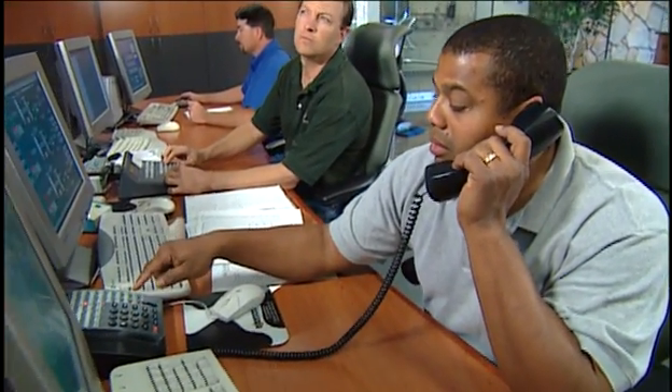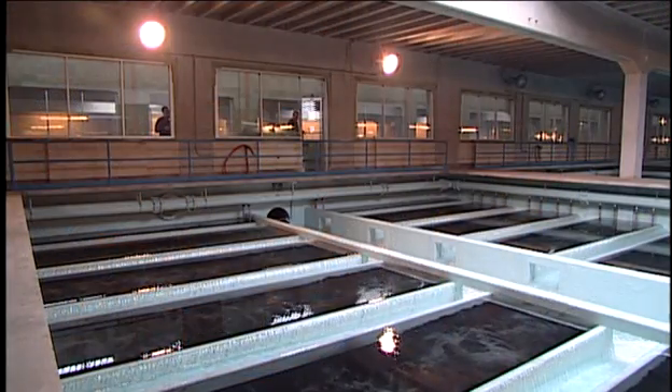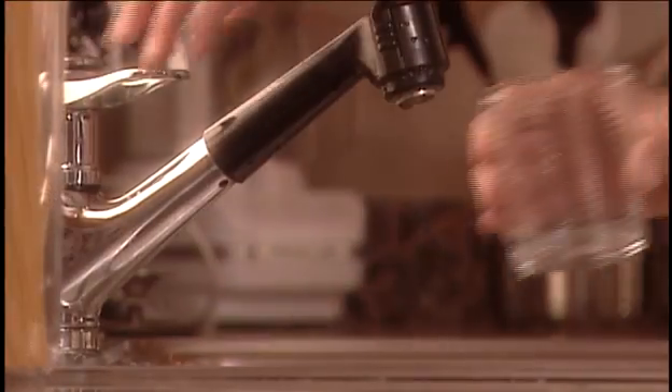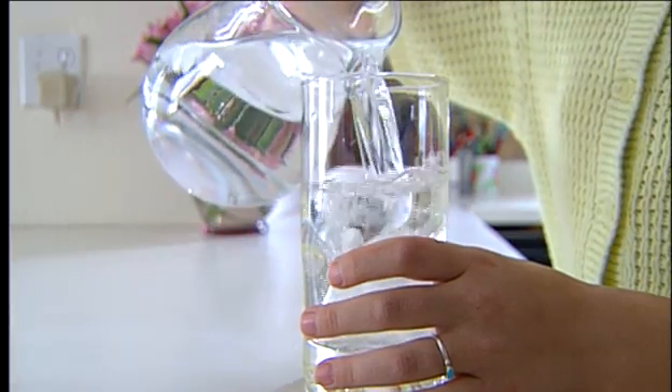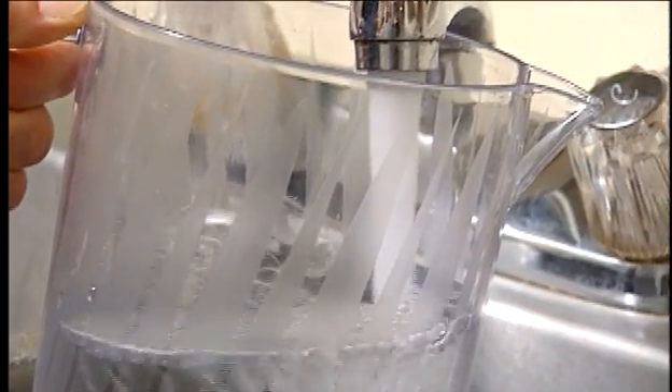Your local water utility takes the job seriously, providing you water that is safe and aesthetically pleasing to drink. However, after it enters your home, conditions within household plumbing systems can lessen water quality. So you, the consumer, also play an important role in maintaining high-quality water at every tap in your home.